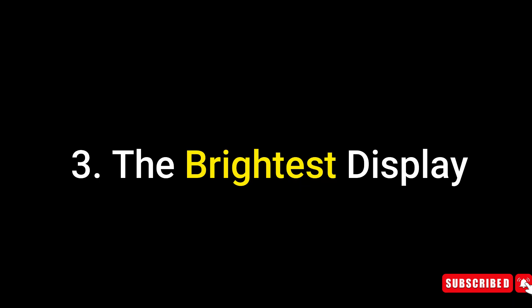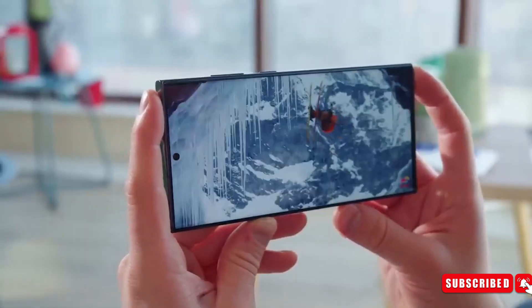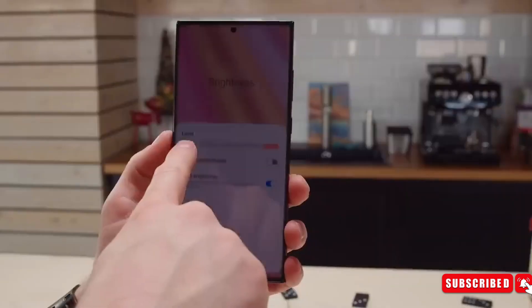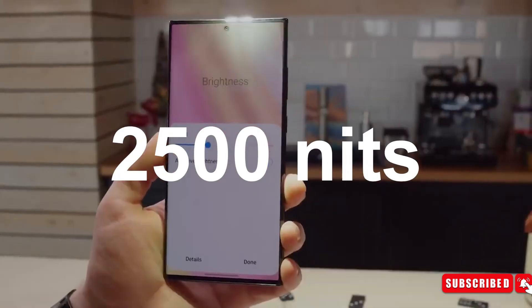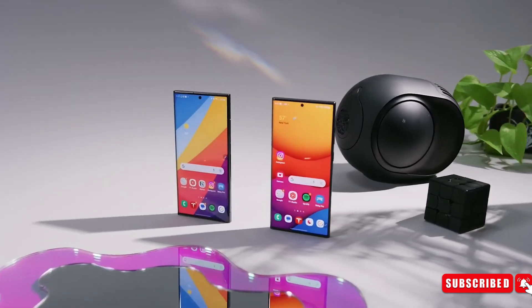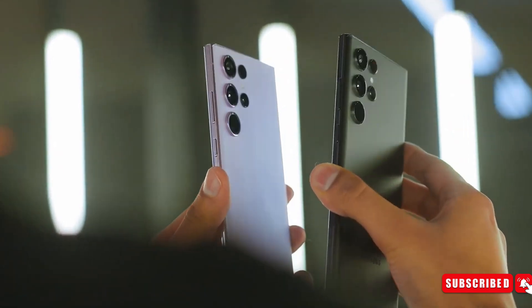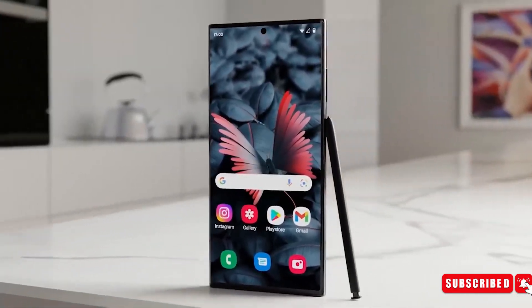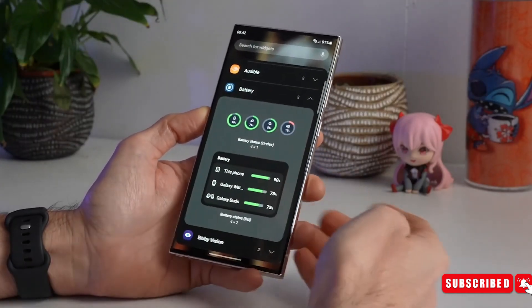Number 3: The brightest display. While the Galaxy S23 Ultra boasts a stellar display, the S24 Ultra aims to raise the bar higher. Despite maintaining the 6.8-inch panel size, expectations hint at a peak brightness of up to 2,500 nits — a 750-nit increase from the current Galaxy S23 series. Speculations also entertain the possibility of a high 144Hz screen, aligning with Samsung's emphasis on gaming capabilities.